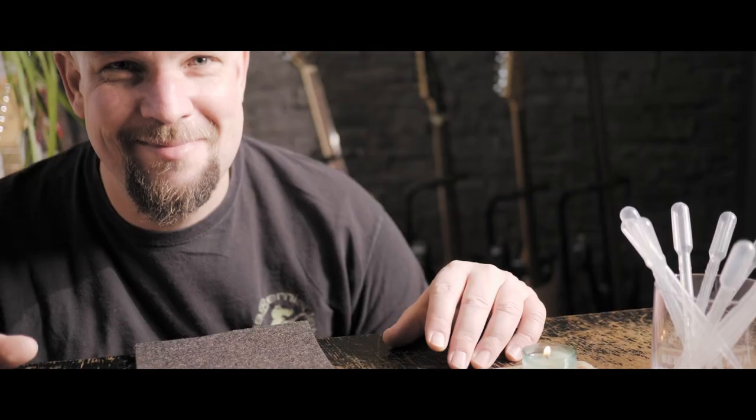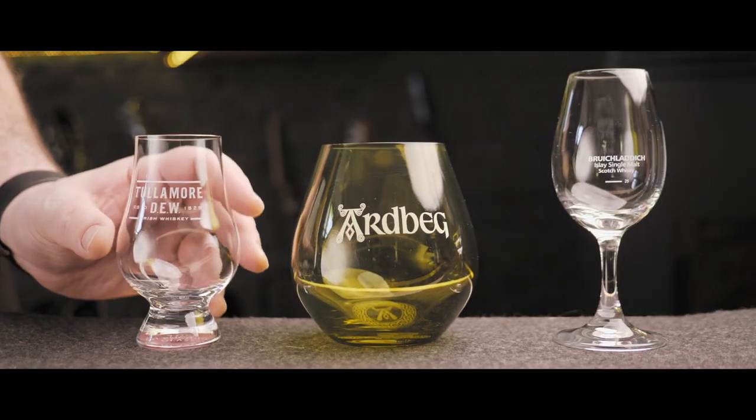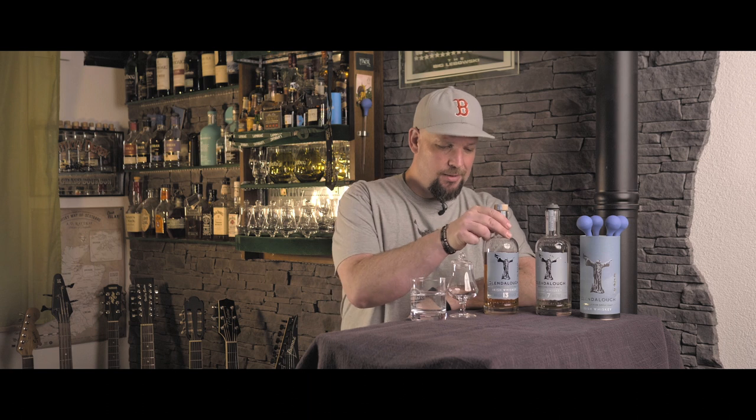Und schon sind wir mittendrin in Vlog Nummer 23. Three in a Row. Let's go! Der Whisky, den ich euch heute vorstellen möchte und damit der zweite in unserer Three in a Row Extended Version, ist ein Glenderlach 13 Jahre alt. Den habe ich mir aus mehreren Gründen geleistet.